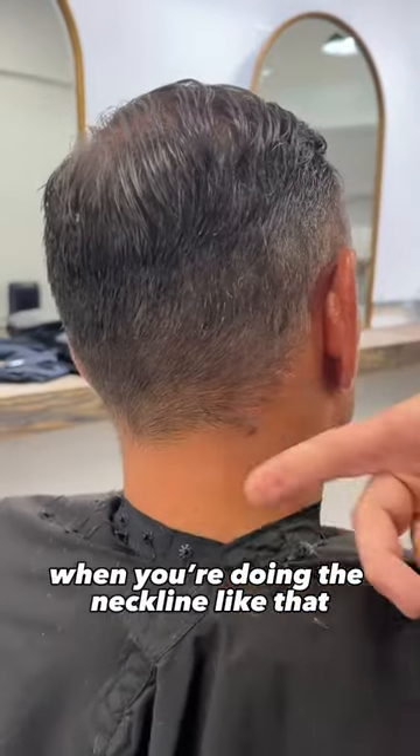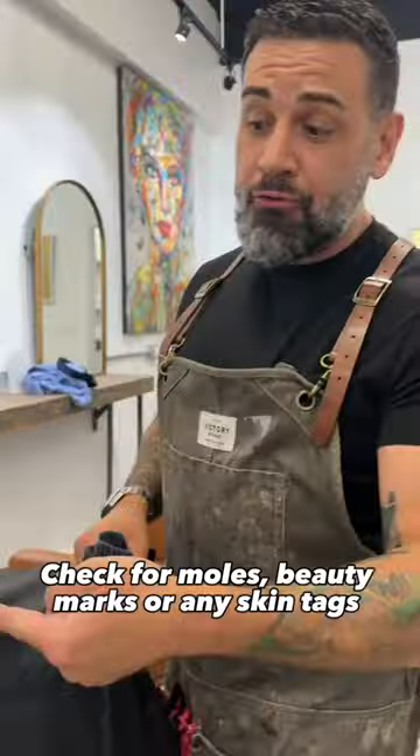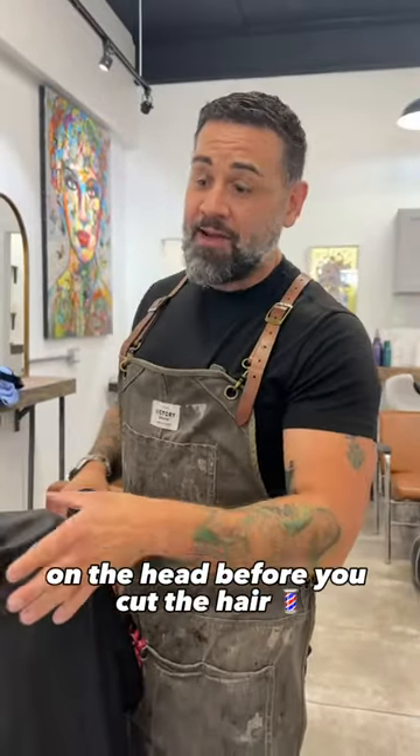When you're doing the neckline like that, if that comes off, he starts bleeding — it's a mess and then he has a really bad experience at the salon. Check for moles, beauty marks, or any skin tags on the head before you cut the hair.